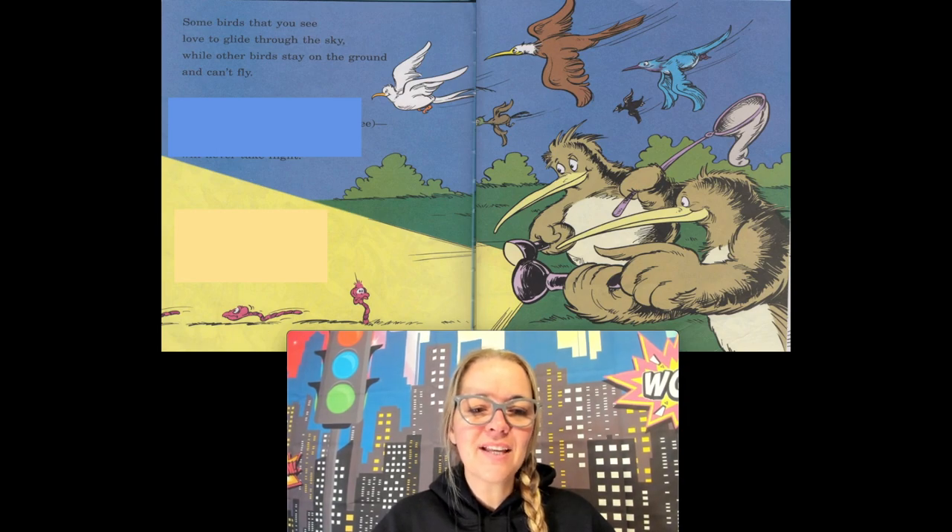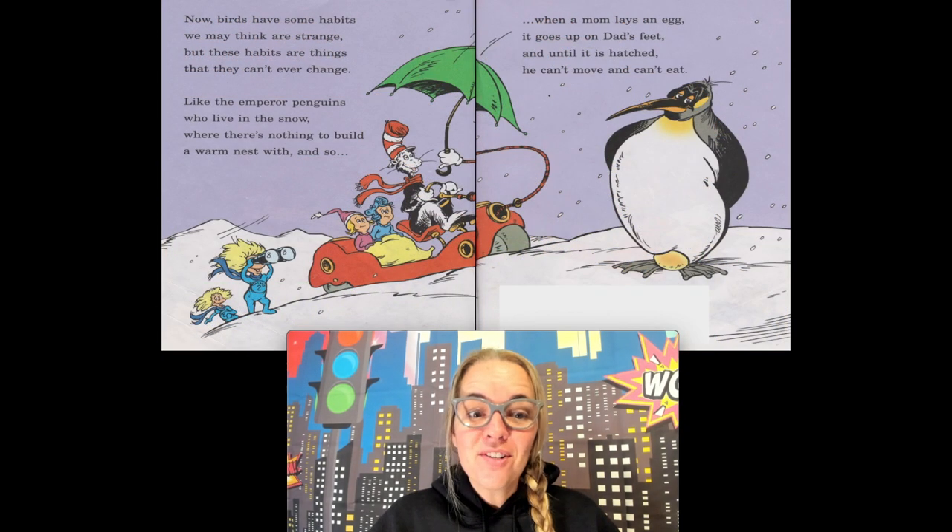Some birds love to glide in the sky, while other birds stay on the ground and can't fly. Now birds have some habits we may think are strange, but these habits are things that they can't ever change. Like the emperor penguin who lives in the snow — there's nothing to build a warm nest with, and so when a mom lays an egg it goes up on dad's feet, and until it hatches he can't move and he can't eat.